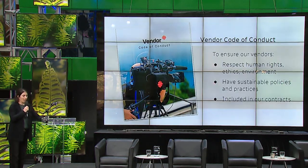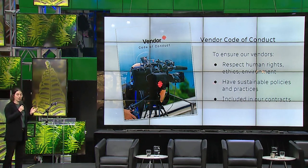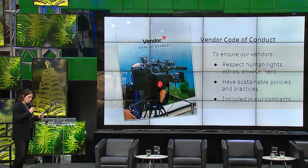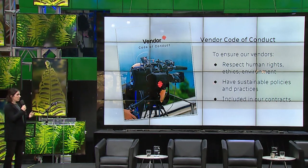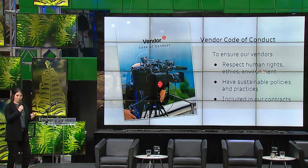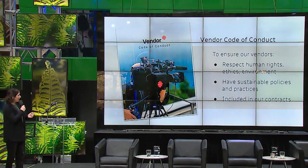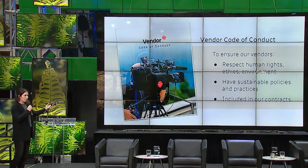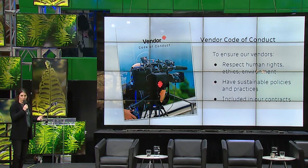The Sustainable Procurement Initiative was launched in August 2023 — it's brand new. We just launched the Vendor Code of Conduct. It was really important for CBC Radio Canada to make sure that the vendors who work with us respect human rights, ethics, and the environment. We also want to promote vendors that have sustainable policies and practices, and we encourage our vendors to establish their own policies. The Vendor Code of Conduct is included in our contracts.